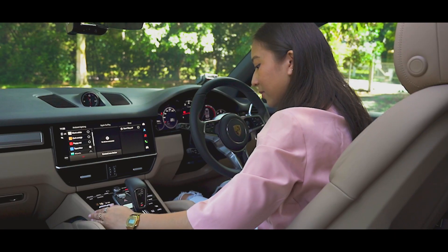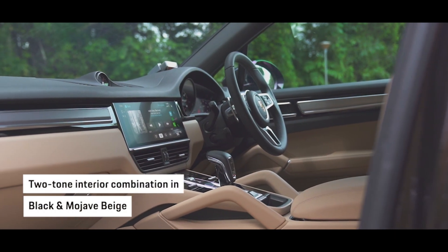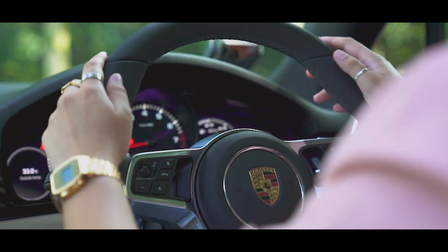The Platinum Edition interior trim, seen here in two-tone black Mojave beige, makes the dynamic feeling cabin feel even more special.